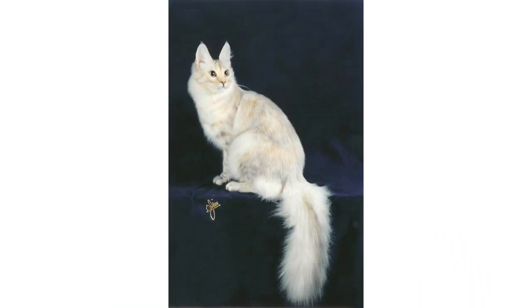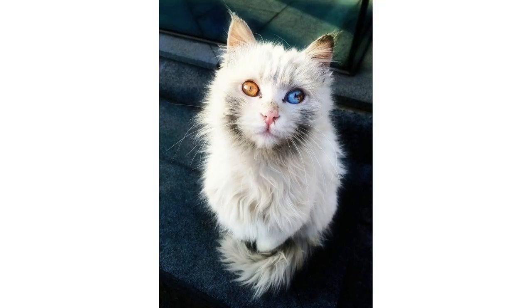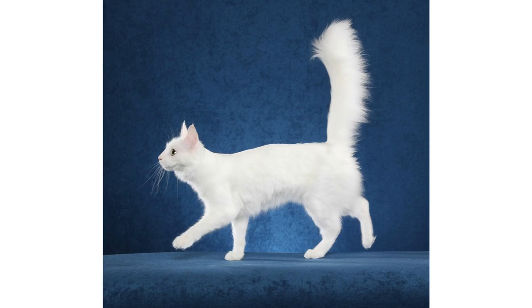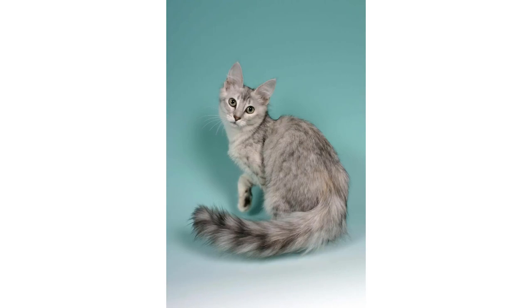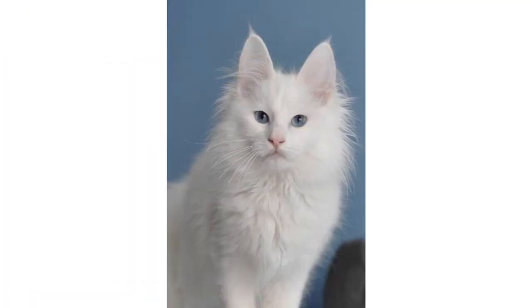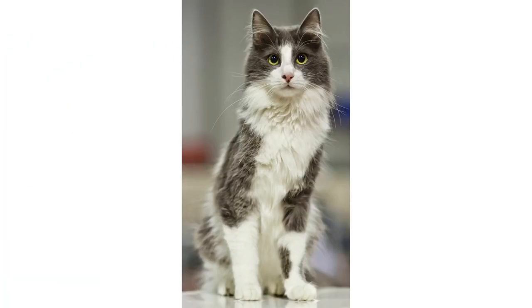Hi guys, hope you're doing good. Welcome to the YouTube channel Animal Bios. Today I have brought a very beautiful video about a gorgeous cat named the Turkish Angora. As you're seeing in the picture, this is a very beautiful jet-white color cat, and it is also very affectionate and loving by its temperament.